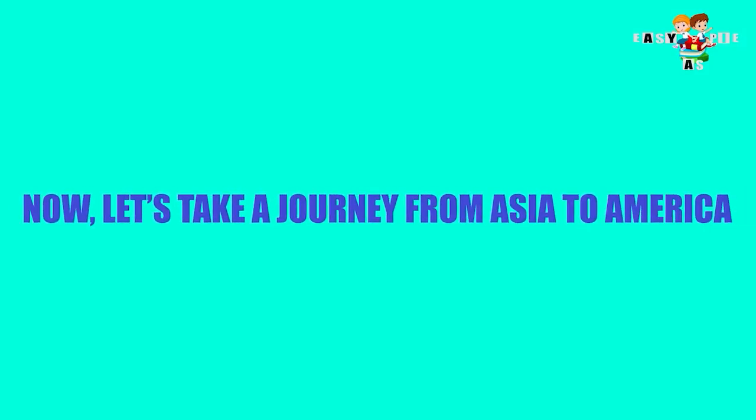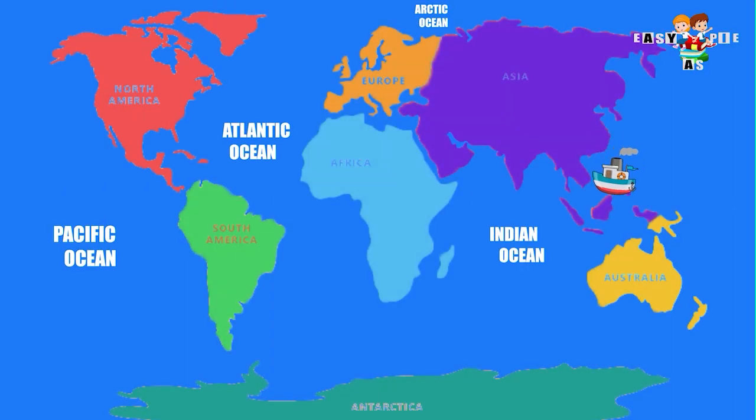Now let's take a journey from Asia to America. We move from Asia towards Australia, to India, and further to Africa. Surrounding the African coast from the South, we move on to reach Europe, then North America, and further southwards to South America. Hence we covered all the seven continents including Antarctica.